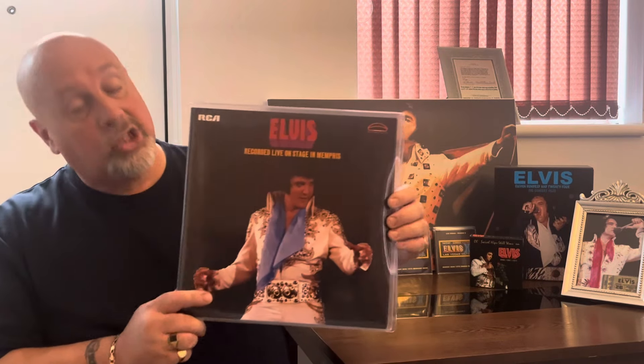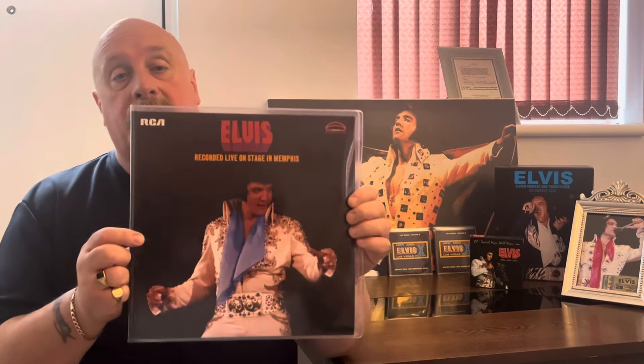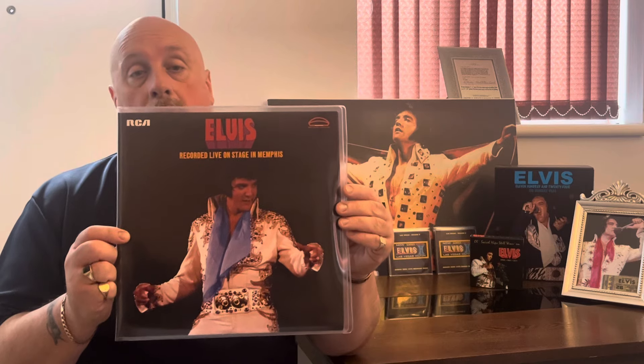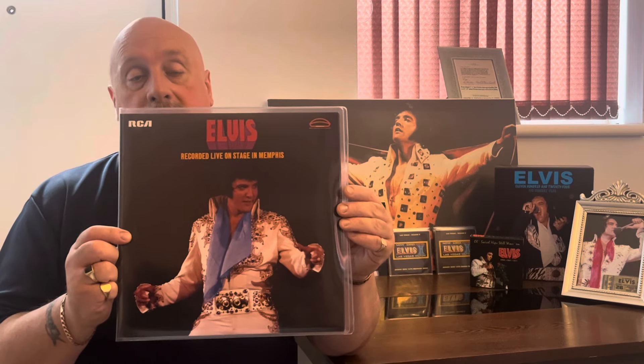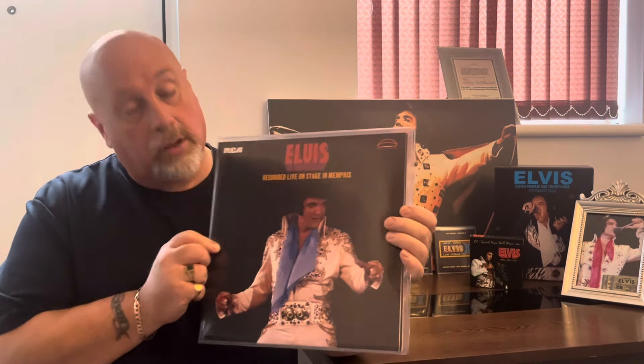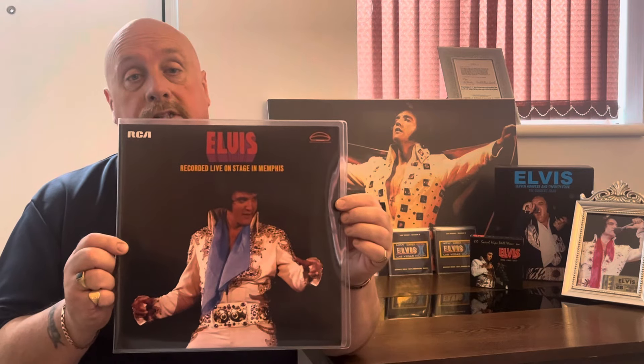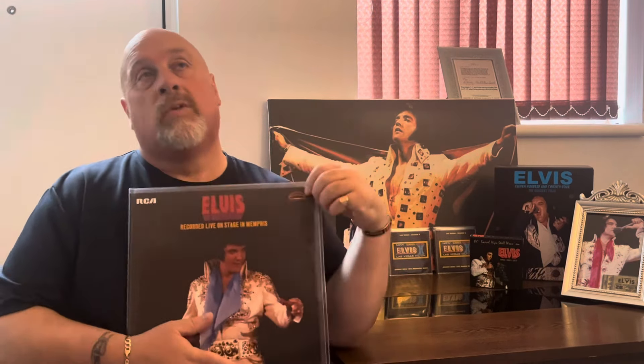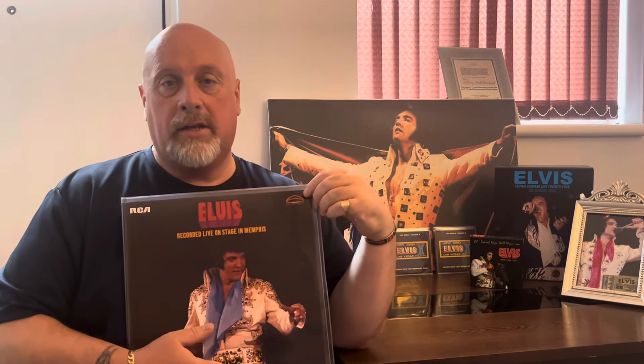I just have to say that is a fantastic picture — I just love that shot of Elvis taken from the performance itself. Absolutely stunning front cover for this double album.